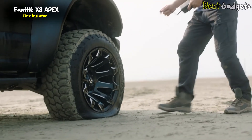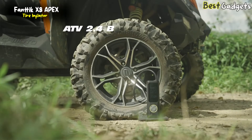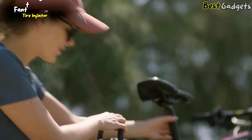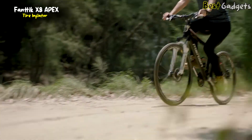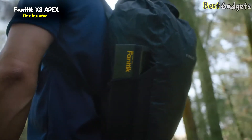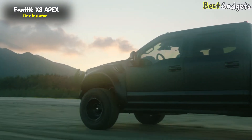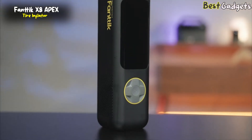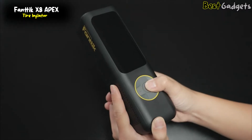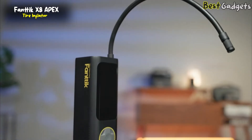The Fanttik X8 Apex tire inflator portable air compressor features 2x faster inflation and up to 150 PSI, cordless, with an LCD dual screen. It is suitable for cars, e-bikes, balls, bicycles, and motorcycles. With a rechargeable 7800 mAh battery, the X8 Apex does not require an external power supply while working and can provide a wireless continuous runtime of up to 40 minutes. The large LCD dual display shows both real-time pressure value and preset value, convenient to read and observe tire pressure status. Five preset modes with auto-stop give you smart inflation — it auto-detects and shuts off when the preset pressure is reached, so you don't have to worry about over-inflating or low tire pressure. On the top is a 3-mode LED light for inflating and changing tires in the dark. On the bottom, there is a 5V 3A USB-C input port and a 5V 2A USB-A output port, making it an emergency power supply for your phone.